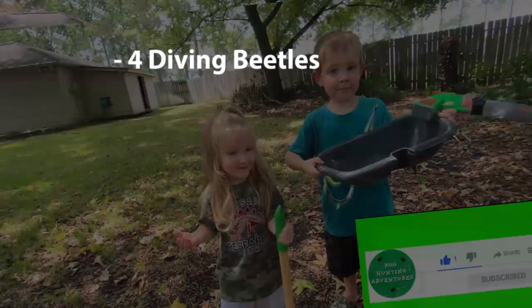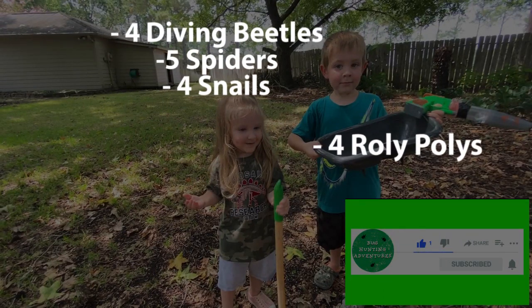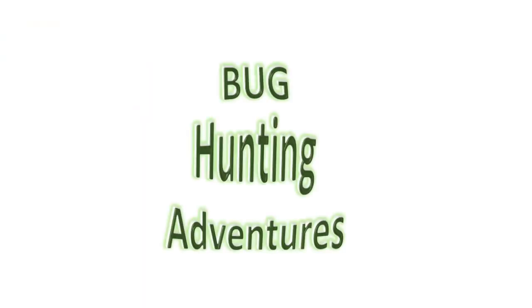During today's bug hunt we found four diving beetles, five spiders, four snails, four roly-polies, a moth, a cockroach, two worms, ants, and a snake, and lots of mosquitoes. Bye bye!